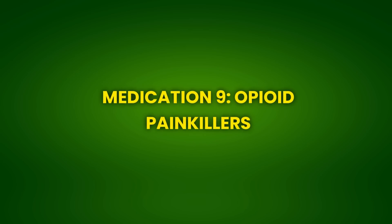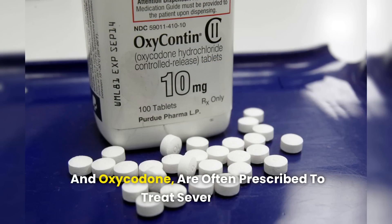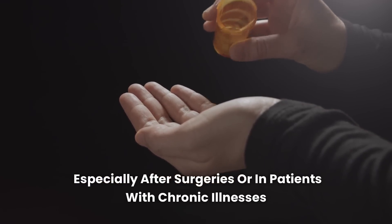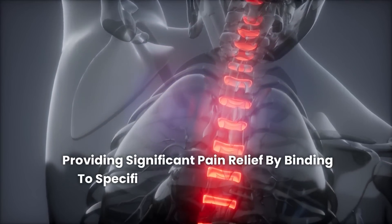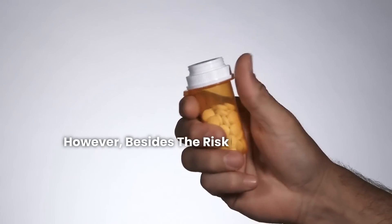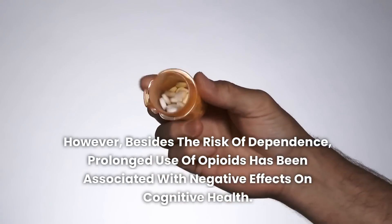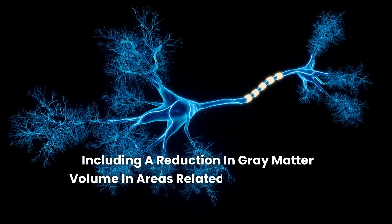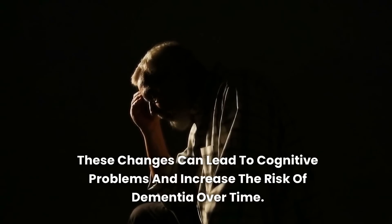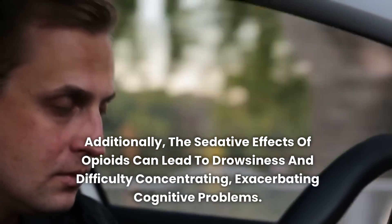Medication 9: Opioid Painkillers. Opioid painkillers, such as morphine and oxycodone, are often prescribed to treat severe pain, especially after surgeries or in patients with chronic illnesses. These medications act on the central nervous system, providing significant pain relief by binding to specific receptors in the brain and spinal cord. However, besides the risk of dependence, prolonged use of opioids has been associated with negative effects on cognitive health. Studies show that opioids can cause changes in brain structure and function, including a reduction in gray matter volume in areas related to memory and decision-making. The sedative effects of opioids can also lead to drowsiness and difficulty concentrating, exacerbating cognitive problems.